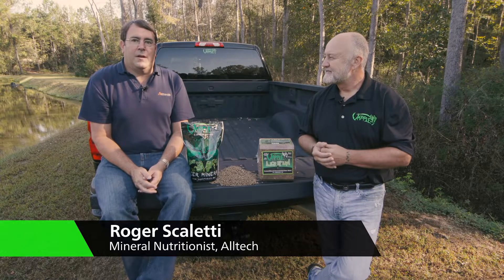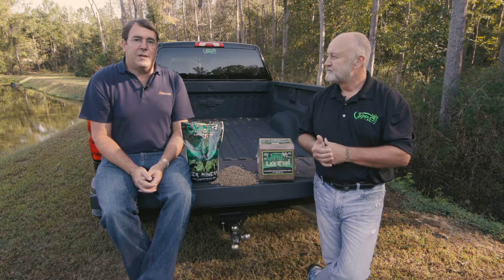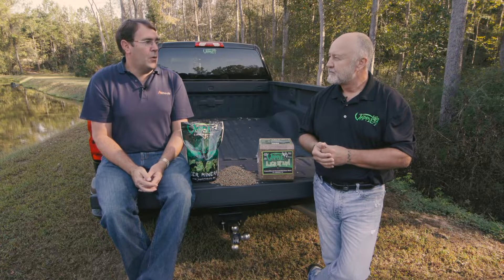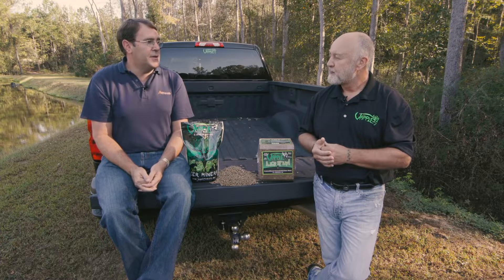My name is Roger Scaletti. I'm a ruminant nutritionist by education — master's and PhD from the University of Kentucky. I've been with Alltech for 15 years in a technical support role with our organic mineral products, Bioplex and Selplex.